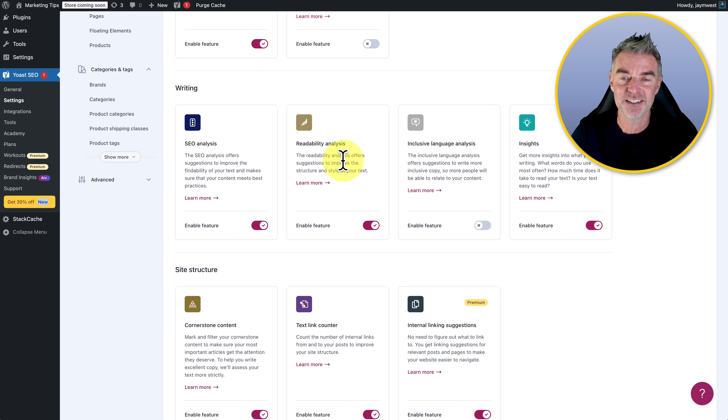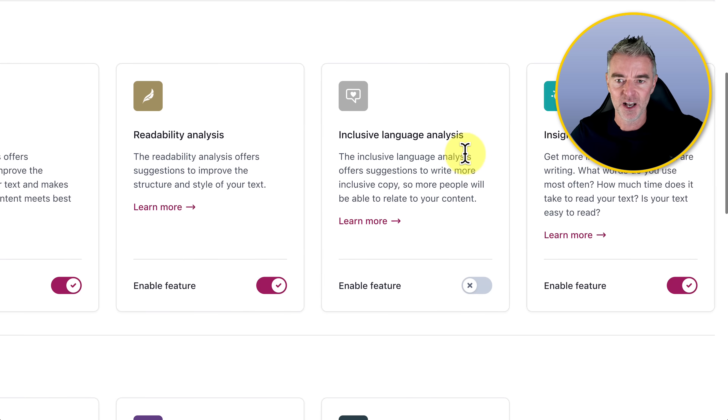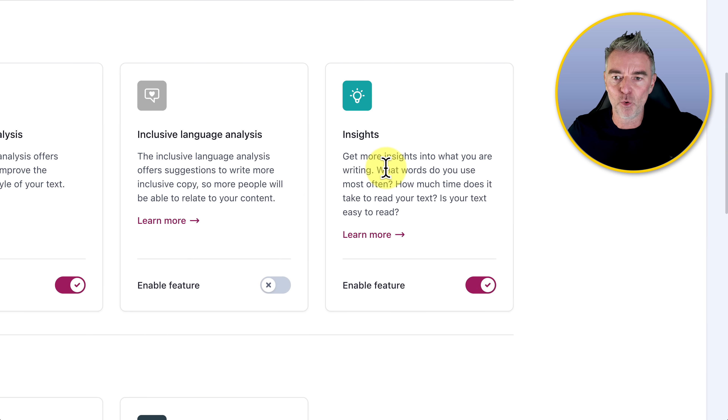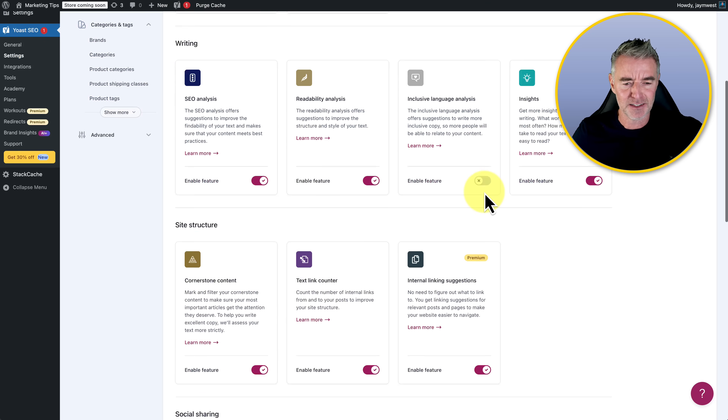Then we've got readability analysis — it will even check how readable the content that you publish on your WordPress blog is, and the more readable the better. There's inclusive language analysis too, which will analyze your copy to make sure that it's very inclusive. And insights — get more insights into what you're writing, what words you use most often, and how much time it takes to read your text.